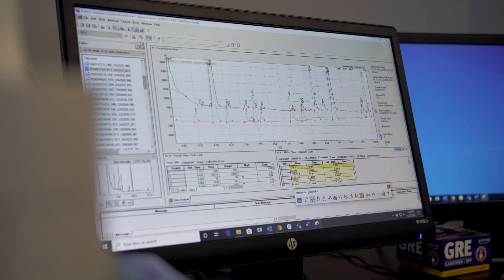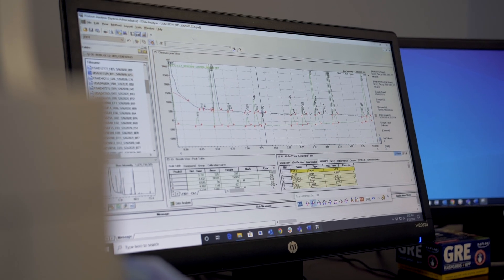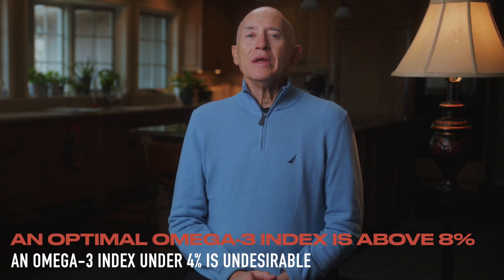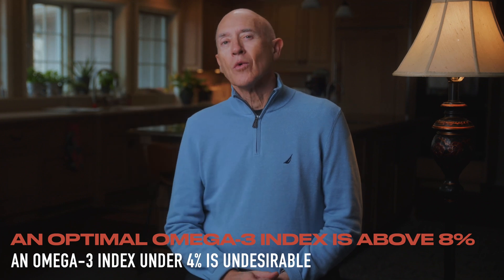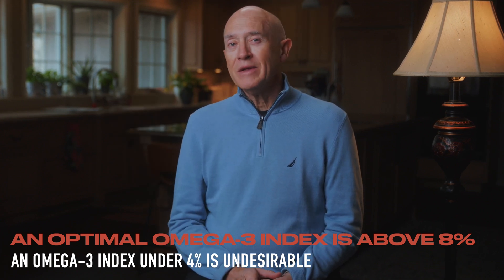We use the omega-3 index — the red blood cell EPA and DHA level — as the marker of the level of omega-3 in your body. We've set some targets based on our research: the optimal level, an omega-3 index of eight percent or higher, is a great place to hit.